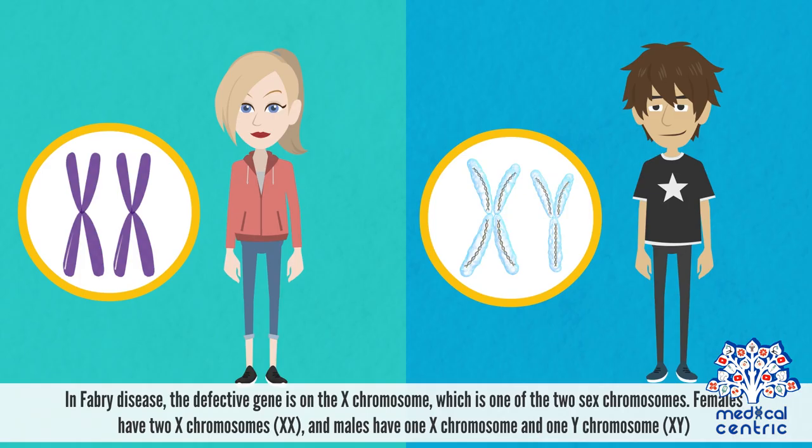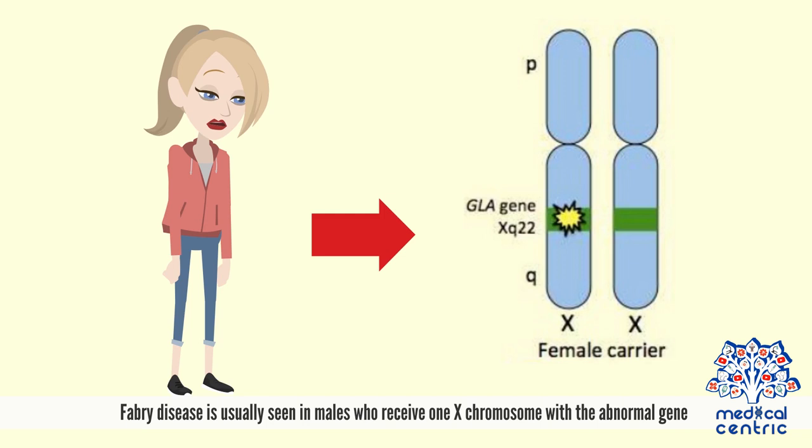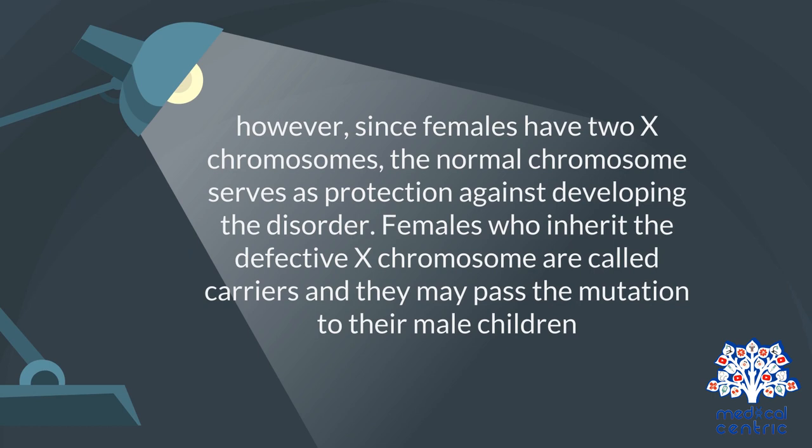In Fabry's disease, the defective gene is on the X chromosome, which is one of the two sex chromosomes. Females have two X chromosomes, and males have one X chromosome and one Y chromosome, or XY. Fabry's disease is usually seen in males who receive one X chromosome with the abnormal gene. Females with the condition also receive one X chromosome with the abnormal gene; however, since females have two X chromosomes, the normal chromosome serves as protection against developing the disorder. Females who inherit the defective X chromosome are called carriers, and they may pass the mutation to their male children.